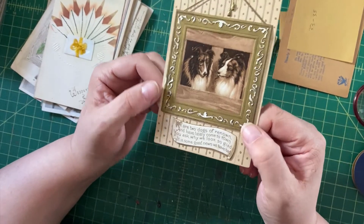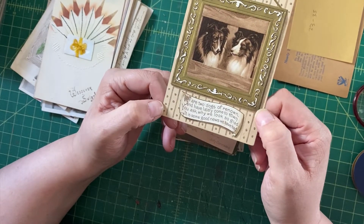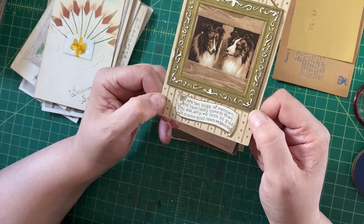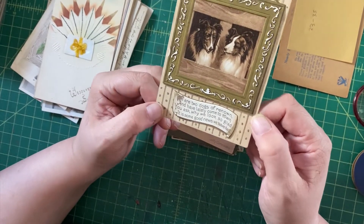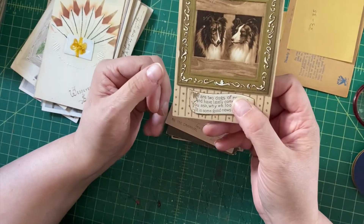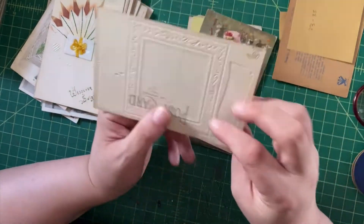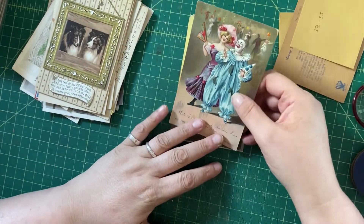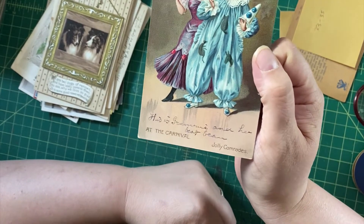Here we have some collies — dogs are always the best. Collies in a frame, and it reads: 'We are two dogs of renown, we have lately come to town. You ask why we look so glad — it is some good news we have had.' They're very eloquent collies. I'll probably list this in the collies category rather than postcards, but I think it would do well either way.